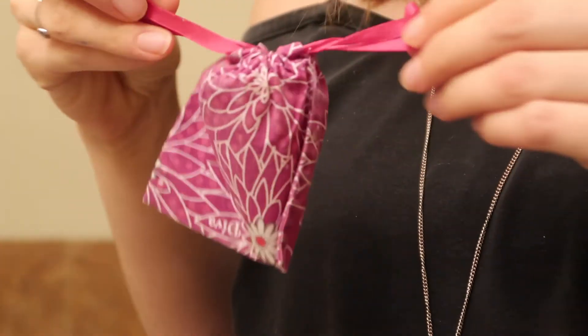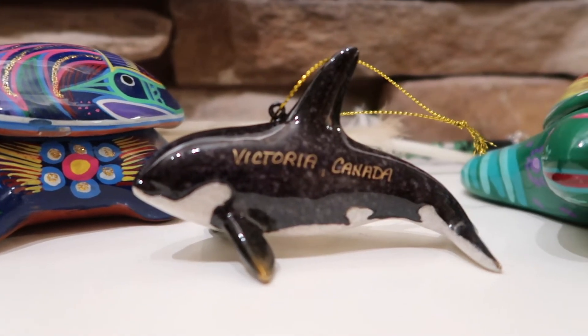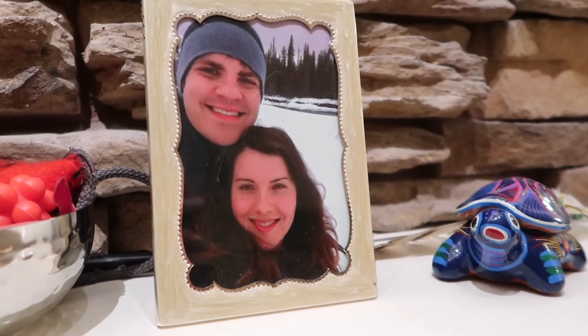Tampons. I stopped buying tampons — instead I use a diva cup, like a menstrual cup, and you can keep using that every single month. Gifts: I make sure that when I give a gift to someone, I gift an experience, not a product. People have a lot more fun just having an experience or somewhere to go with their family.